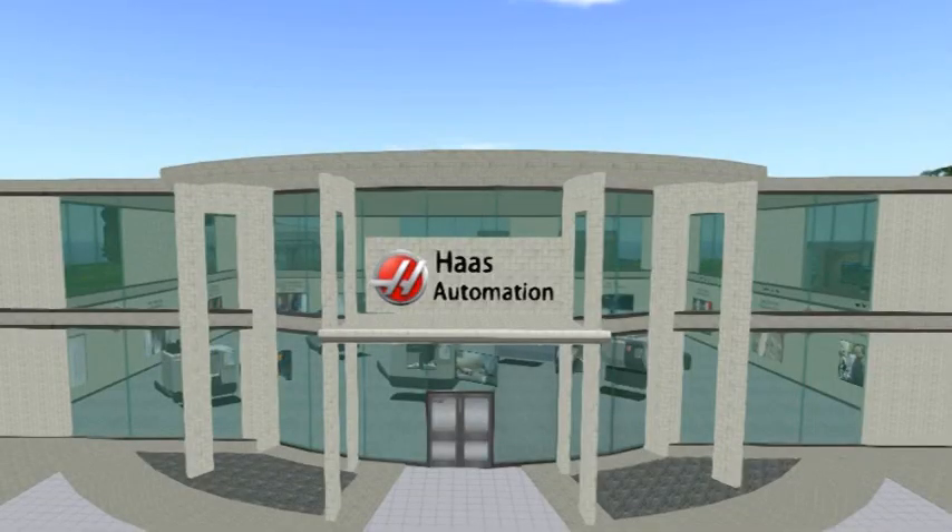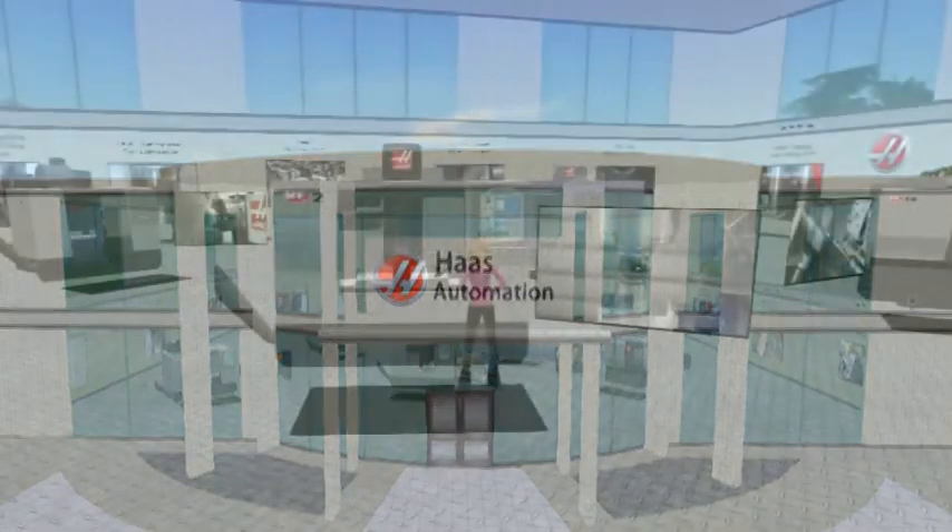This is a simulation of the Haas automation we have built on our Second Life Island here at Central Community College. This is a great interaction tool we are able to use at many of our career fairs when talking to current and potential students looking to pursue a degree program here at Central Community College.